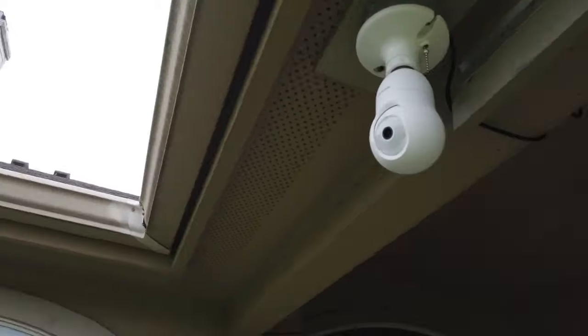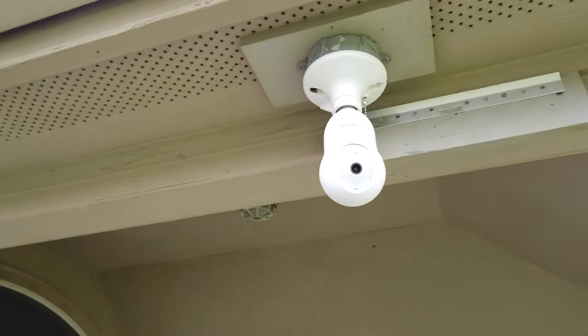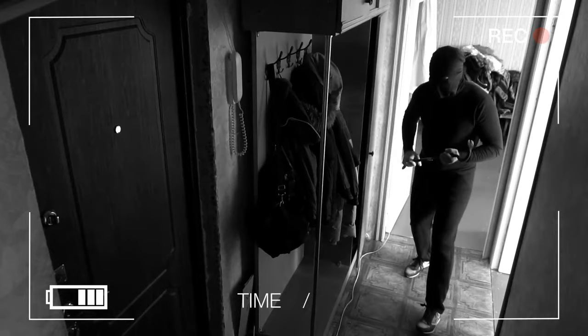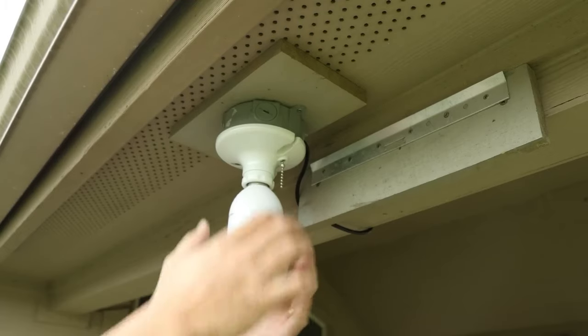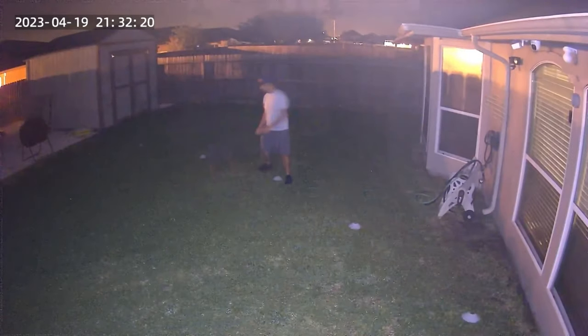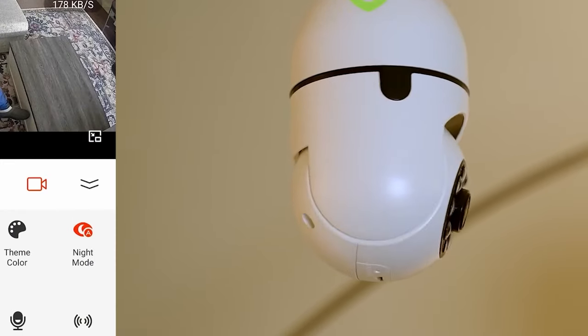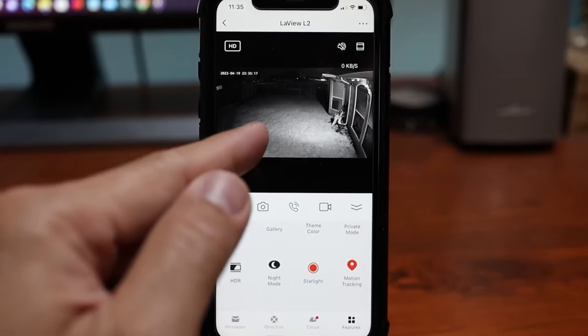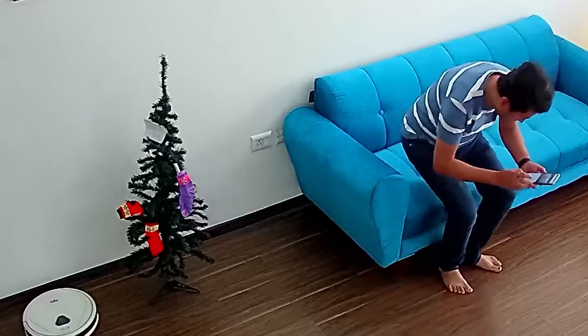Security Lightbulb: Stay in control of your home's security with the Lightbulb Security Camera. With 7,185 rave reviews, it's the ultimate solution for modern concerns like break-ins and package theft. This innovative camera offers high-resolution recording, 360-degree vision, motion tracking, two-way audio, blaring alarms, night vision, and bright lighting. It's app-controlled, wire-free, and perfect for iOS and Android. Protect your home effectively.